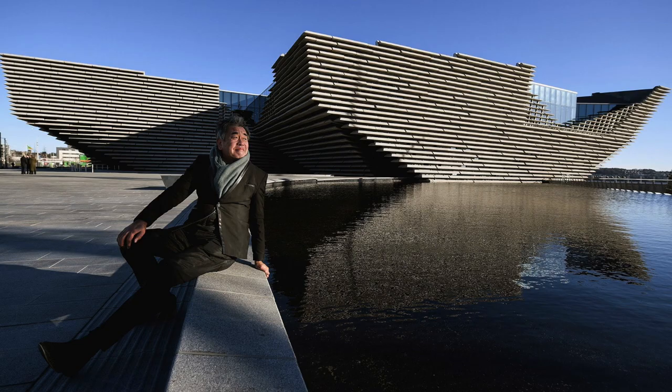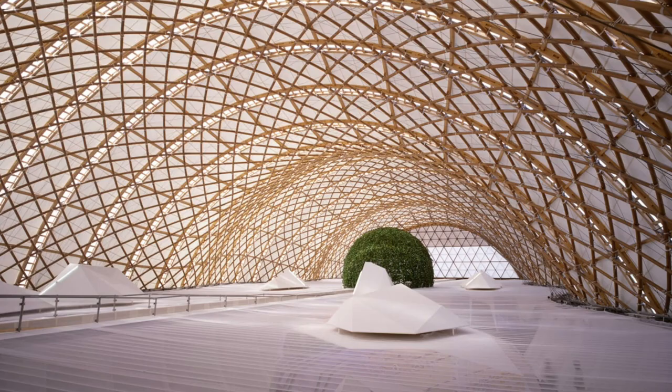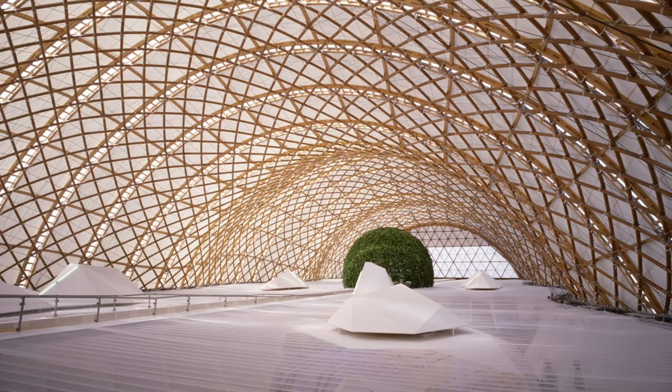I'm very inspired by Kengo Kuma — that's why I'm in his lab here at the University of Tokyo. I really like his works where he works with wood and joinery, and how he combines traditional Japanese joinery and craft techniques with modern architecture.